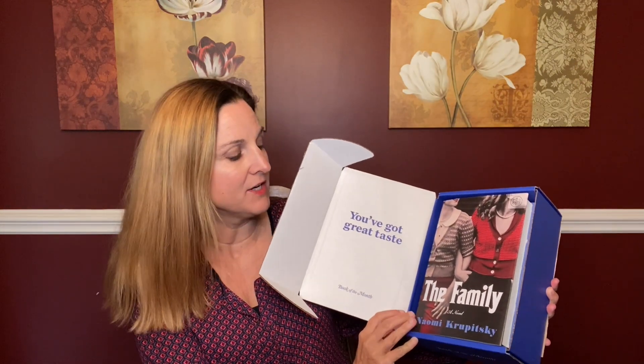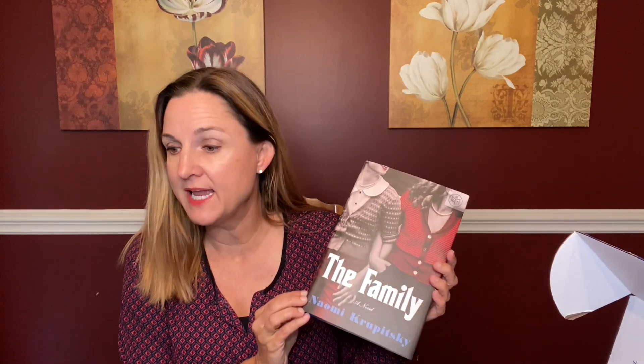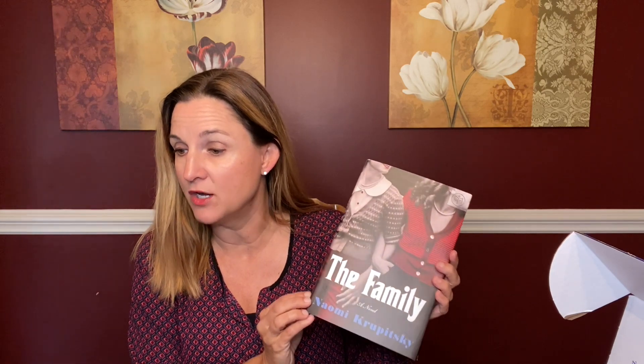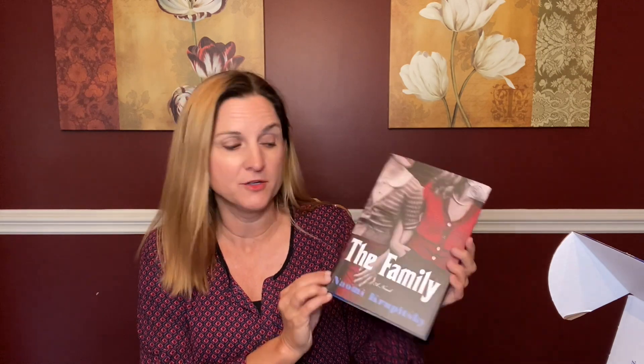The first book at the very top is my Book of the Month choice called The Family. The Family is a historical fiction and the quick take is: set in mid-century Brooklyn, a story of a decades-long friendship between two women bound by the sins of their fathers. This one just seems super interesting, so I can't wait to dive into it.